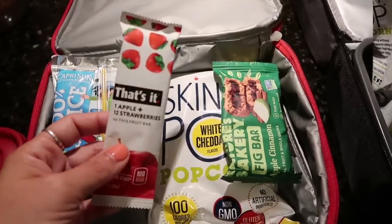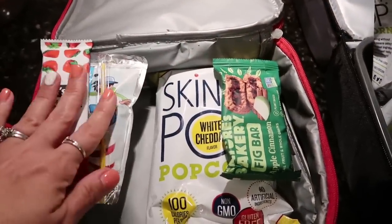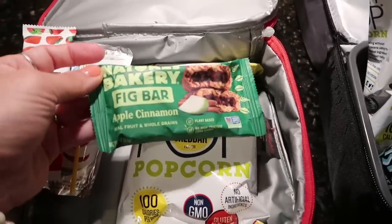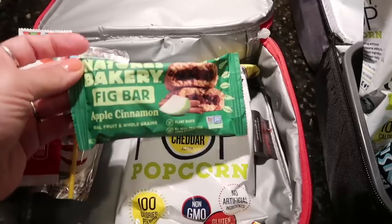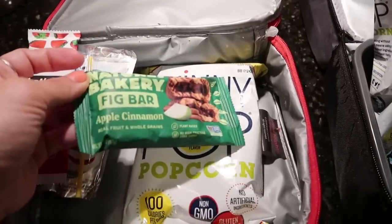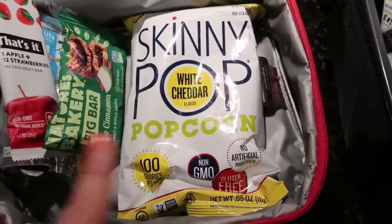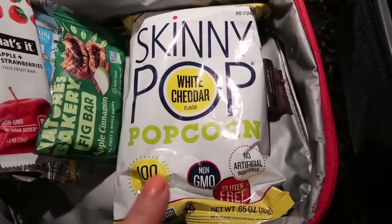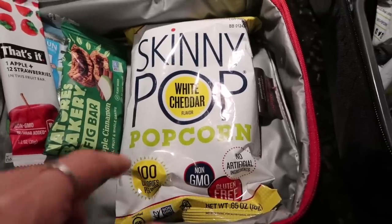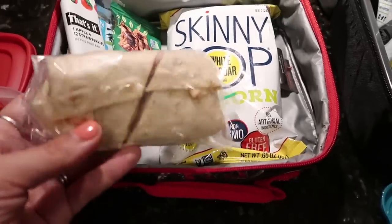Mason loves anything gummy like that, so I'm hoping he really likes it. He's been obsessed with these Nature's Bakery Fig Bars — I never really knew my kids were so into fig cookies. This is the apple cinnamon flavor that came in the variety fun box. He's been getting down on all of those. I also bought a bag of individual bags of Skinny Pop popcorn in white cheddar, and I think all the kids will like that. They love popcorn.